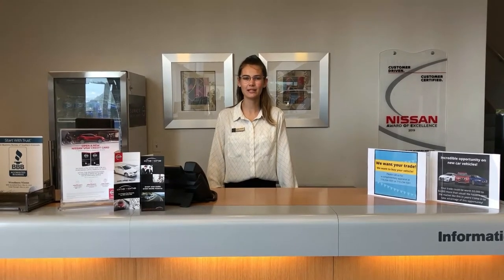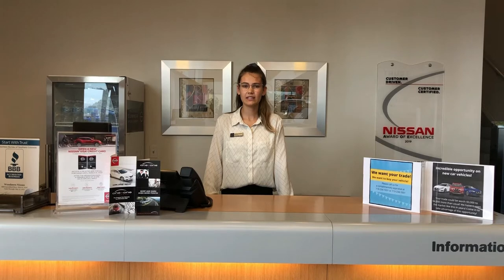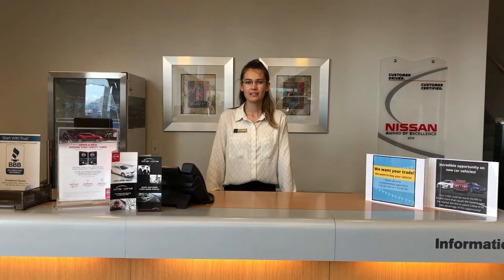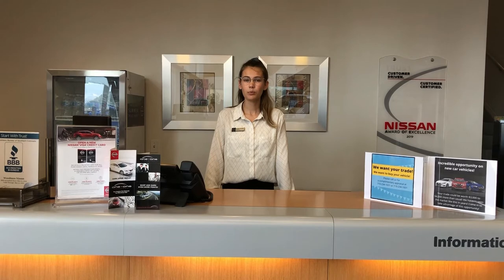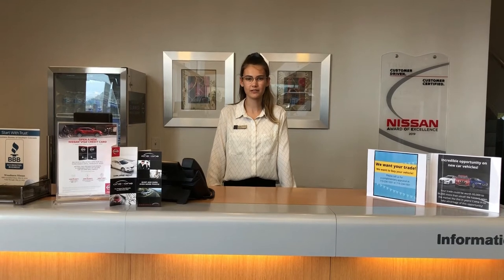Hi, my name's Ashley and I'm the receptionist here at Woodman Nissan. I'm also in charge of our rental and loaner program. Our inventory for that is extremely low right now due to certain circumstances, but if you have any questions about pricing or vehicle availability, please give me a call. I'm also in charge of the Nissan One-to-One Rewards program points for our service department. You earn points when you spend money in our parts or service department, and a portion of what you've spent goes back into your account for any future visits to parts or service.